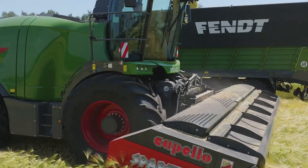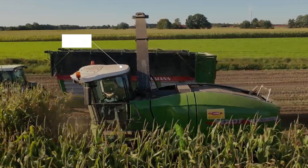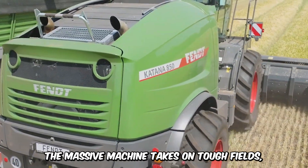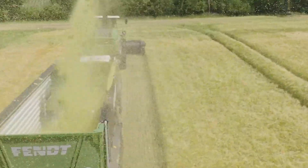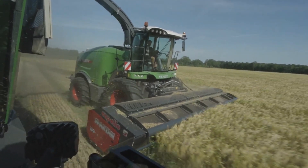Foraging is big business, and on a commercial scale, the Fent Katana delivers on power, performance, and speed. With its all-wheel drive concept, the massive machine takes on tough fields, leaving no stone unturned. Whether it's maize, grass, or crop silage, the Katana delivers the finest performance at the highest throughput.